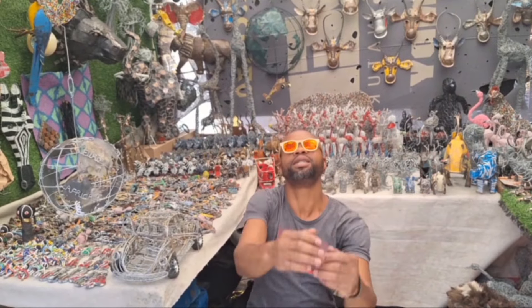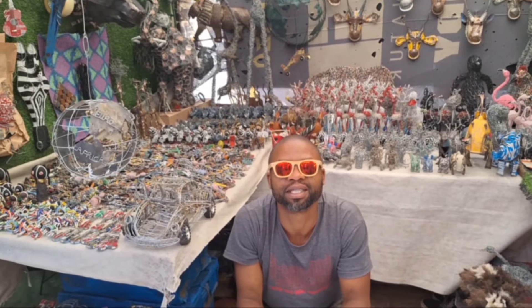What is your name? My name is Simba. Where are you from? I'm originally from Zimbabwe.